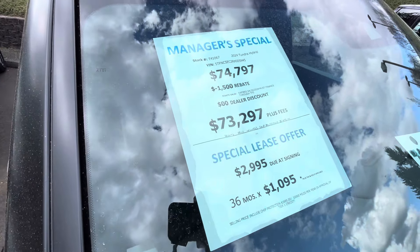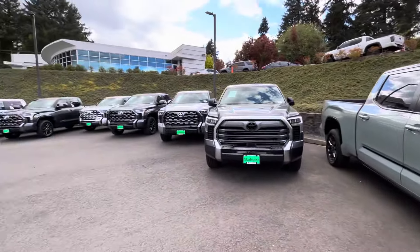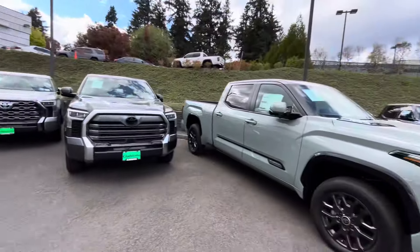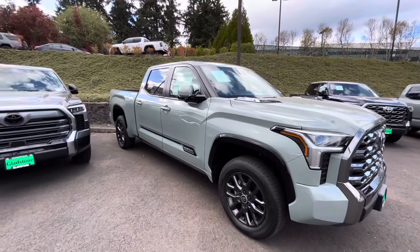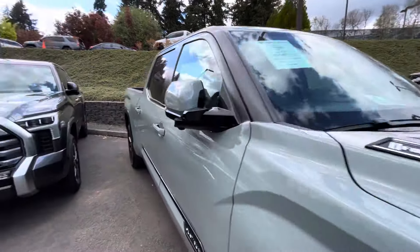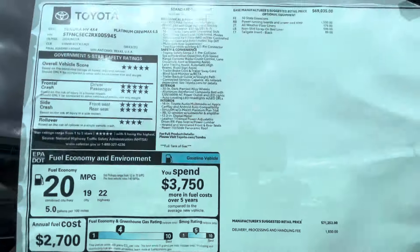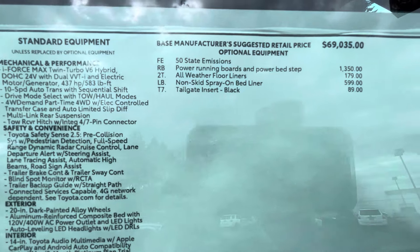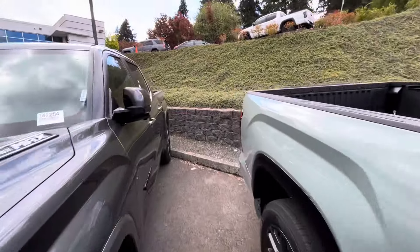So we only got a $1,500 rebate off this one — probably because it's Lunar Rock. This is going to be like the first Lunar Rock we've come across. It's a Platinum Hybrid, and it's one of my favorite colors, so maybe they're not trying to give you a discount because it's a nice truck in a nice color. It retailed for $73,000. With the Platinum you know you're pretty much going to get everything.